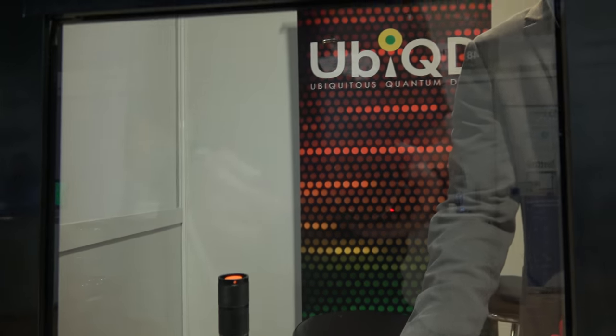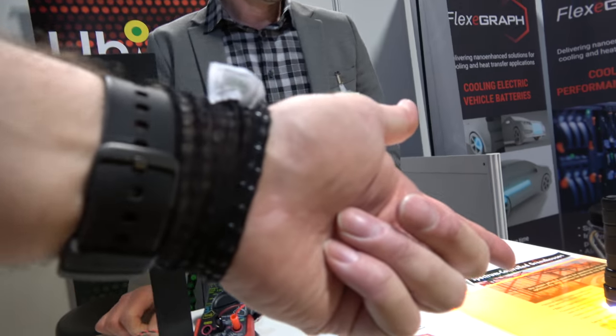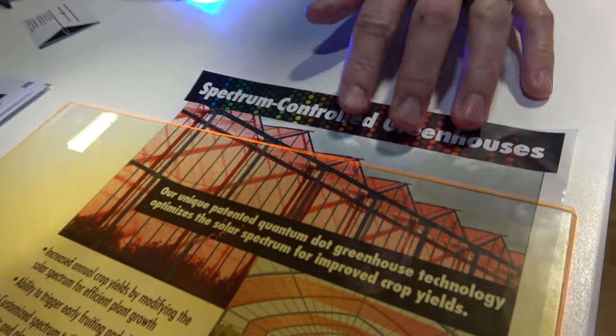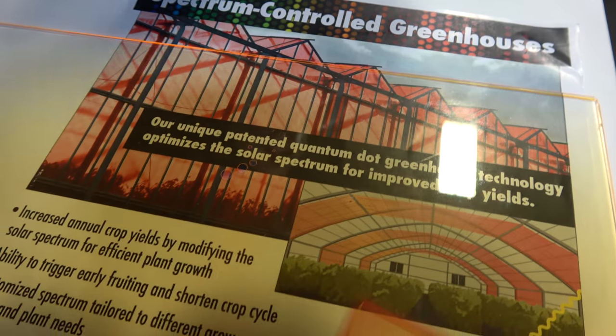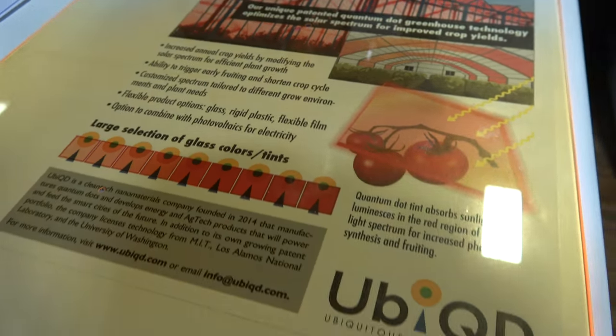That's what we're showing here in the window application. In the greenhouse application, we're manipulating the spectrum of light that the crop will see to improve crop yield and plant growth.